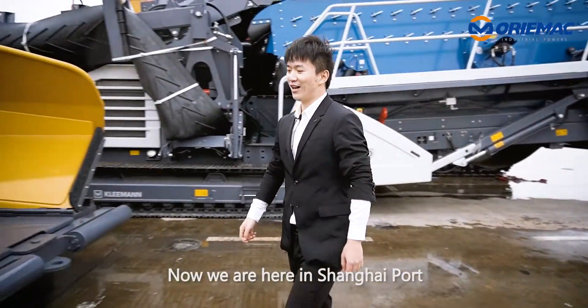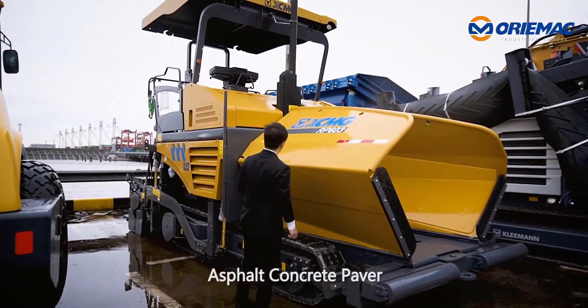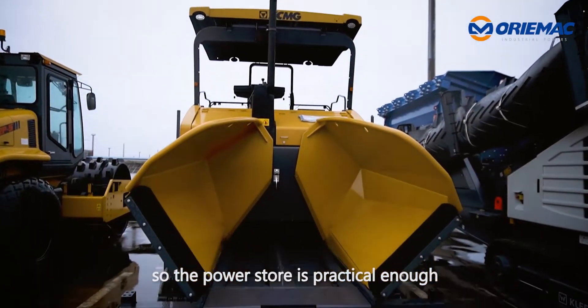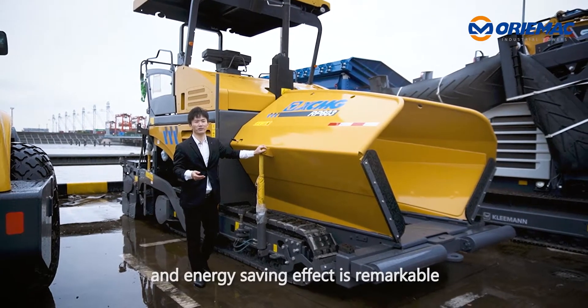Now, we are here in Shanghai Port. This is a 6-meter asphalt concrete paver, equipped with a 128kW 4-wave turbo-diesel engine, so the power output is practical enough, and the energy-saving effect is remarkable.